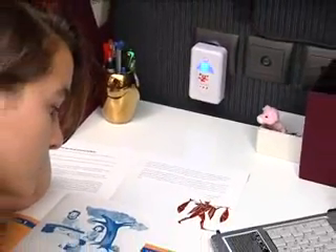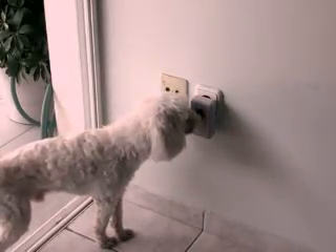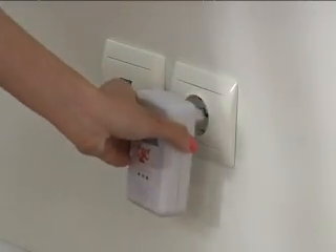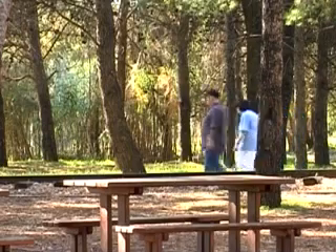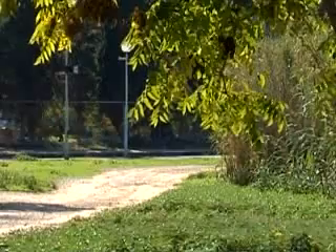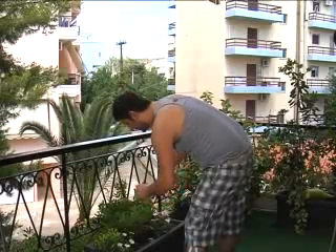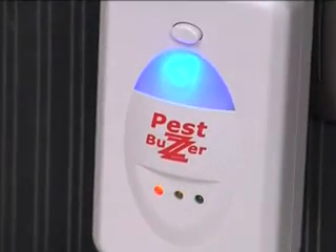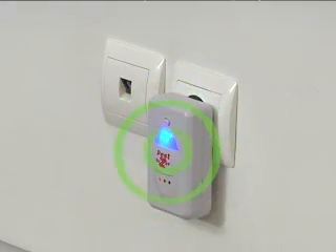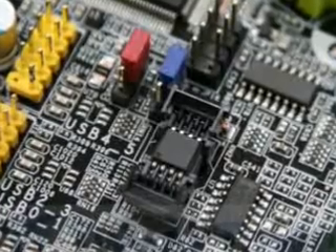PestBuzzer is also safe for all members of the family, including kids, dogs, and cats. Additionally, it has a practical night light. Everyone thinks green and everyone wants to protect the environment. The PestBuzzer is the ideal product to keep your house free of chemicals against pests. It's very efficient because it uses microtechnology and is designed to last for years without interfering with other electronic or electric devices.